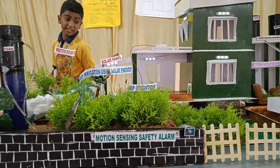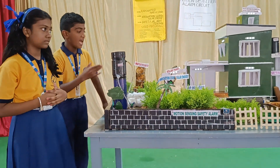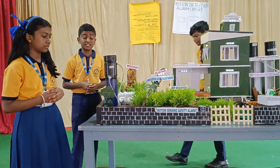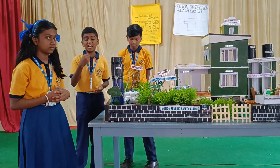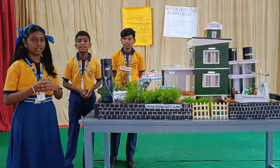Hence we conclude that this product implements an eco-friendly system, and using natural resources is really beneficial for nature and other living organisms. Thank you.